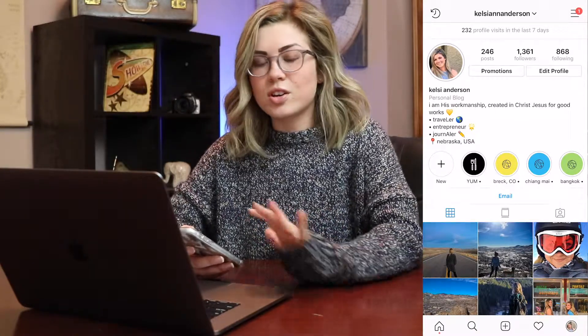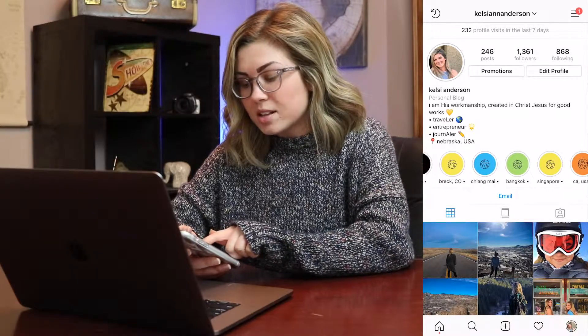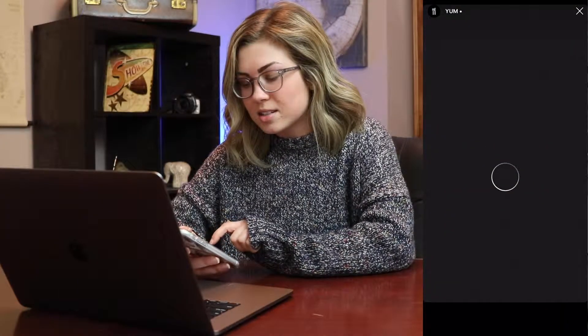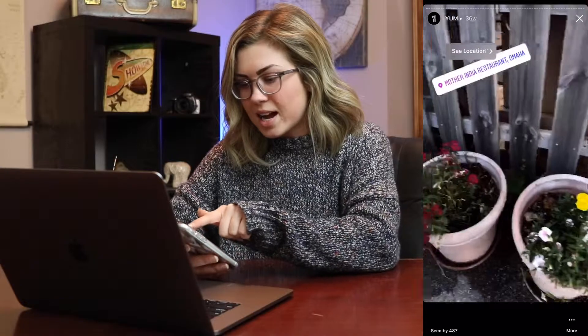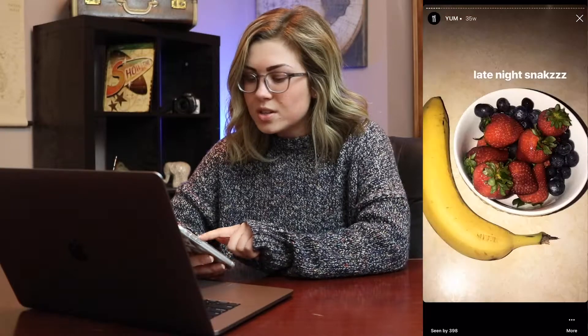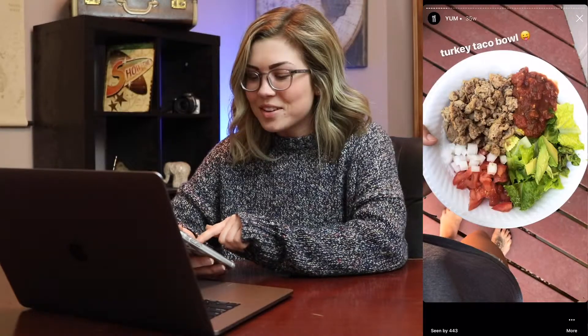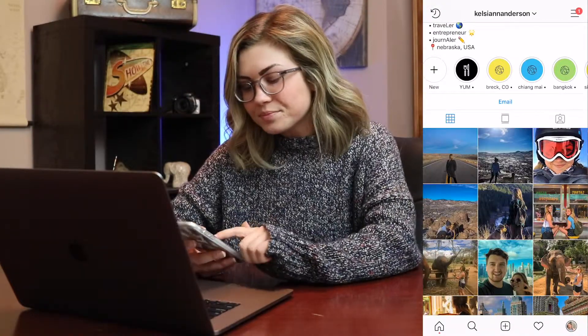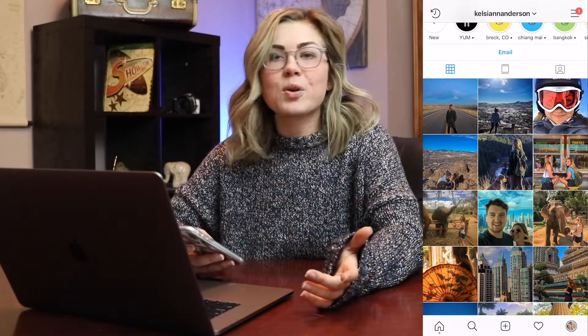We're going to talk about this a little bit later, but I just wanted to get you familiar with all the different things that come along with Instagram. Here are where my stories are — if you click into these, you can see everything I've posted that's not an actual picture on your feed. It's kind of like a quick Snapchat. Here's all the food I've had, places I went — just a nice look into my day-to-day life. Then you can see all the pictures I posted, and it's pretty clear that my profile is travel.